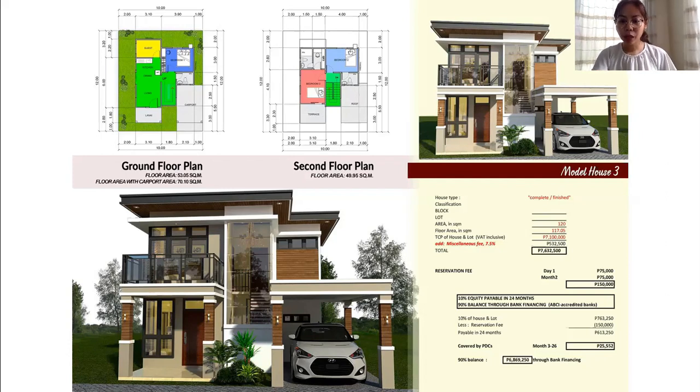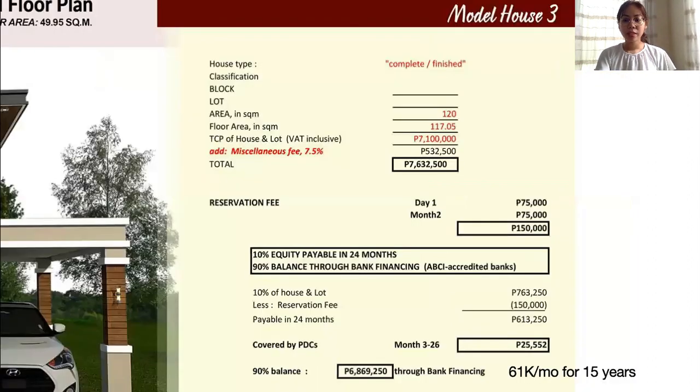For the bank, your loanable amount is 6.8 million. That would be around 50,000 per month for the bank monthly amortization over a span of 20 years. If it's at a 15-year term, then your monthly amortization would be around 61,000 per month. So the total is 7.6 million. The reservation fee is 150,000, which is non-refundable but deductible from the down payment. Your monthly equity would be around 25,000 per month.